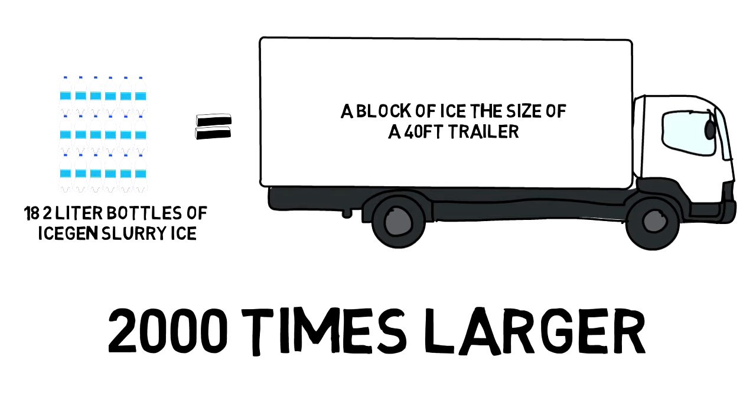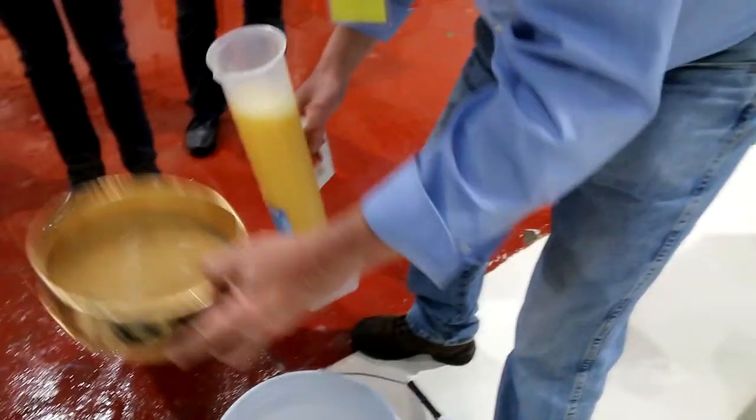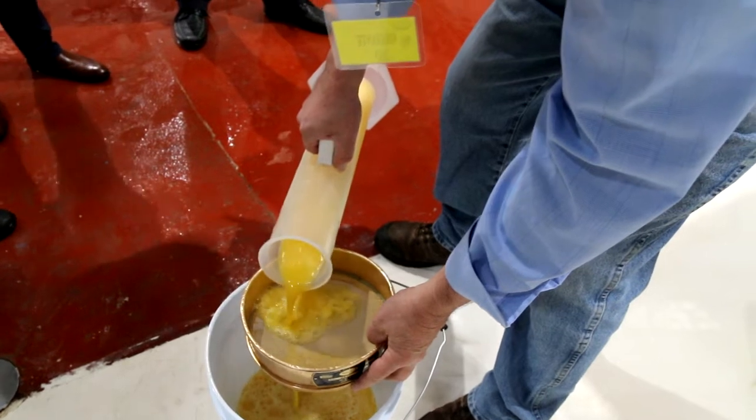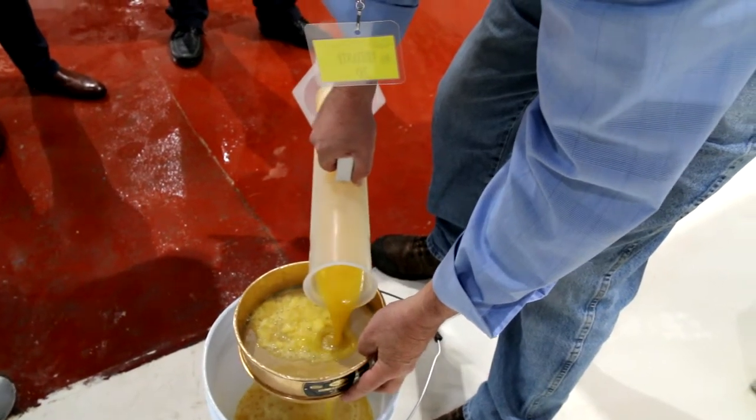How does it work? Any juice, puree, pulp, or any other product imaginable is pumped through the IceGen and with its advanced patented technology, it freezes a product-specific portion into ice crystals. There is no dilution to the product itself — it is naturally frozen from within.